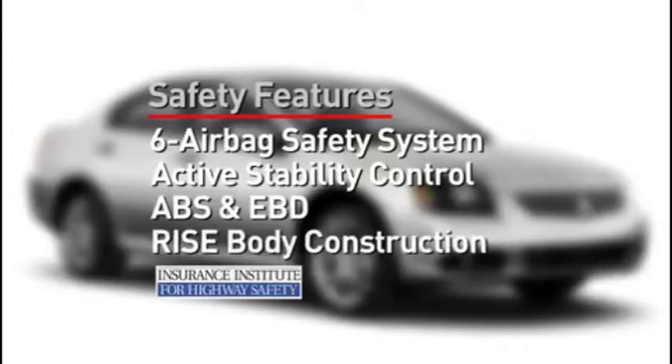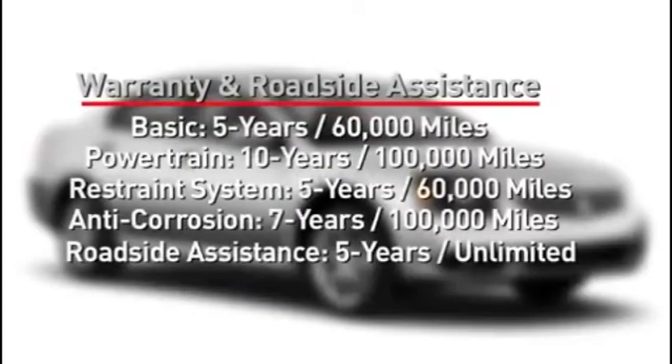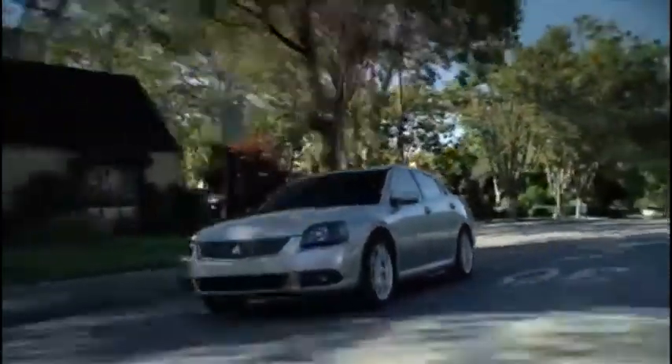According to the IIHS, the Galant's crash repair costs are among the lowest in midsize sedans. Most of the parts that make the Galant safe are covered under Mitsubishi's exceptional 10-year, 100,000-mile limited powertrain warranty coverage. With the amenity-packed, fuel-efficient, fun-to-drive 2012 Galant, you'll be living large at a small price.